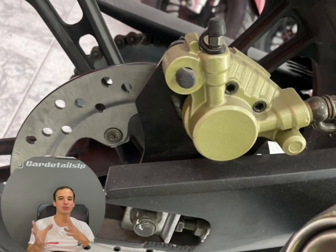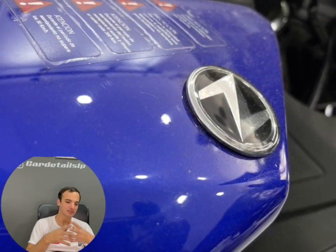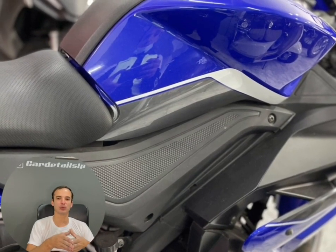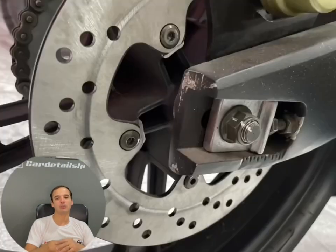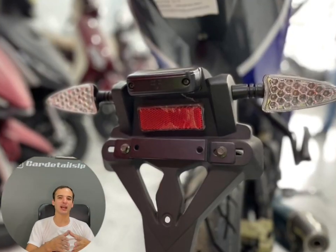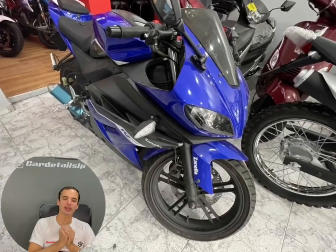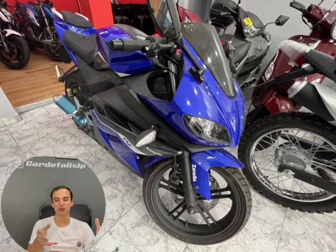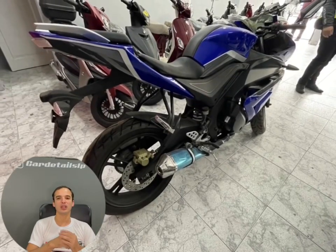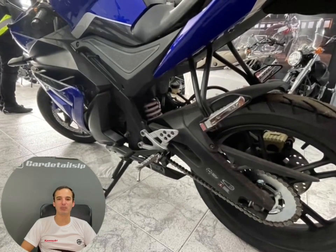De esta manera redondeamos de qué se trata esta moto. Quería hacer hincapié en el motor, que es lo que hacemos siempre en este canal. Si te gusta el tema de la potenciación, tenemos muchísimos videos sobre todo lo que se puede hacer para potenciar un motor como este, que puede superar los 20 caballos con facilidad. Te invito a suscribirte al canal. Si le das un like, YouTube entiende que es contenido de valor y el canal tiene más llegada. Nos vemos en el próximo video de Triple A.